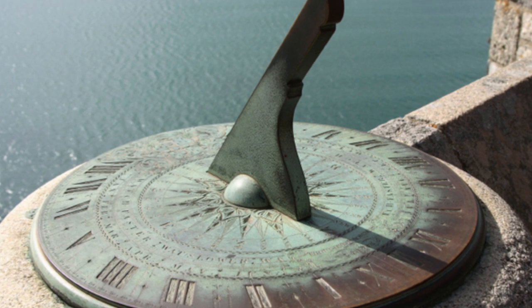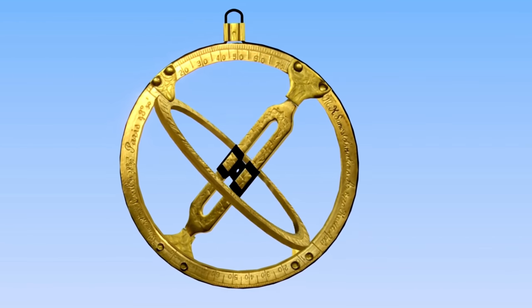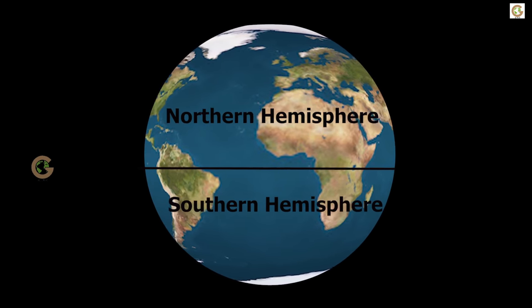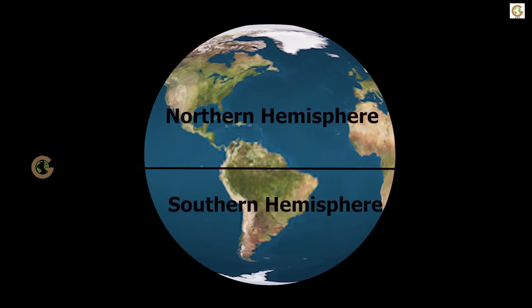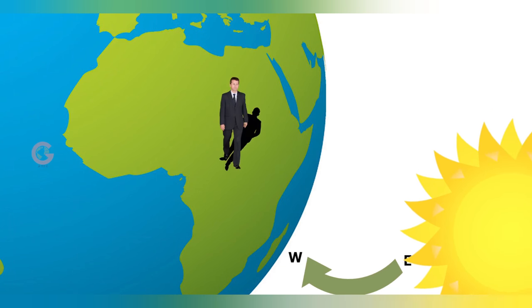The sundial is a clock that tells the time by the position of the shadow an object casts when the sun shines on it. In countries north of the equator, the shadow cast by an object falls to the north and circles to the right.